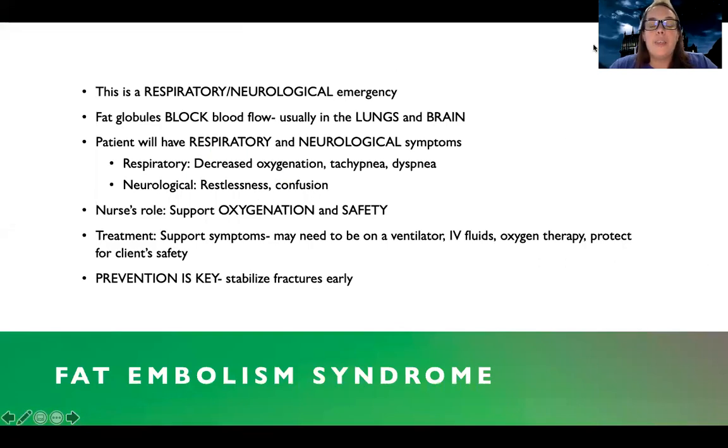There's also fat embolism syndrome, and this is something very different. This is a respiratory and neurological emergency. Just like you can get blood clots that block different vessels in your body, you can also get fat globules in fat embolism syndrome that block blood flow. Because they're smaller, they're not causing blockages in big vessels — they're going to small vessels in the lungs and the brain, so they cause difficulty and your symptoms manifest in the respiratory and neurological systems.